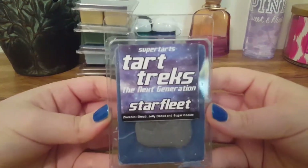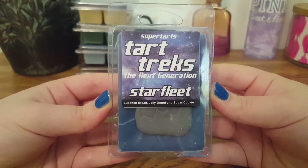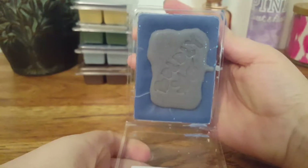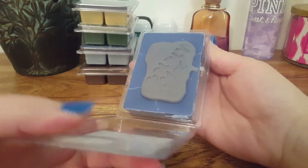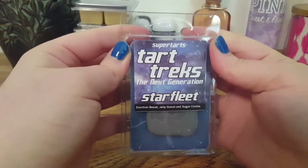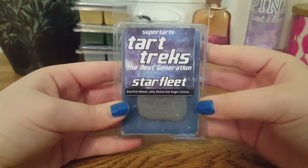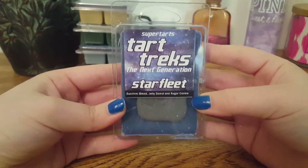The next one we have is Starfleet, and this is Zucchini Bread, Jelly Donut, and Sugar Cookie. I love the blue glitter — super pretty. It says 'Boldly Go.' The only thing I'm getting from this is that creamy zucchini bread note. I don't pick up any jelly or fruit note. It's mainly just a very creamy, strong bakery zucchini scent.